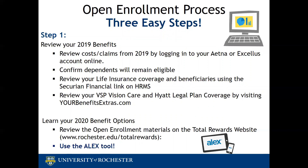Use the ALEX tool. ALEX is an interactive benefits decision-making tool. It will ask you questions about who will be on your plan, what types of services you think you might use, and it will provide a cost comparison for each of the plans. ALEX will also walk you through a few scenarios to show you how the plans work in different situations.